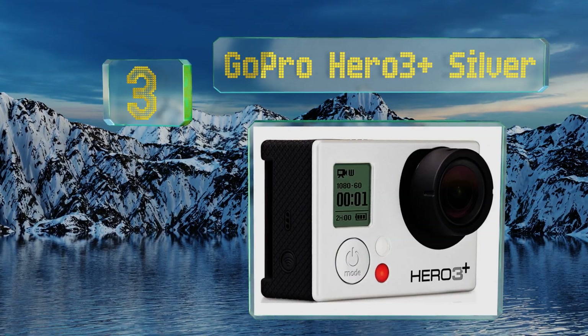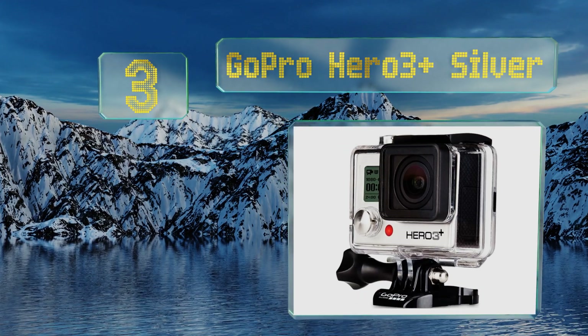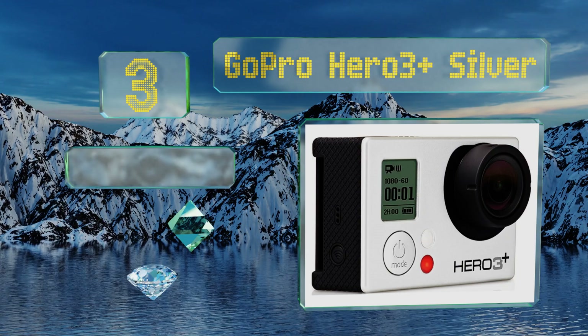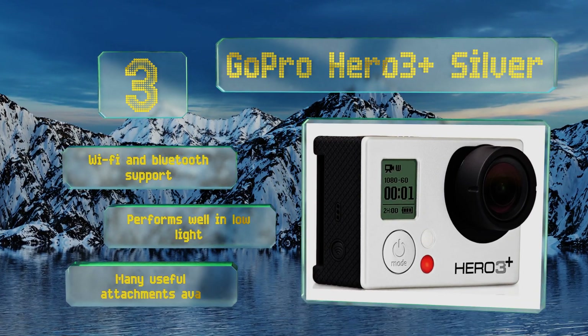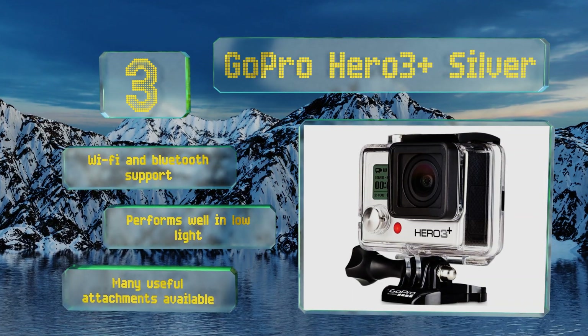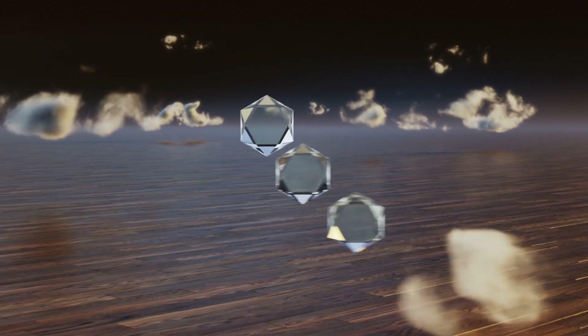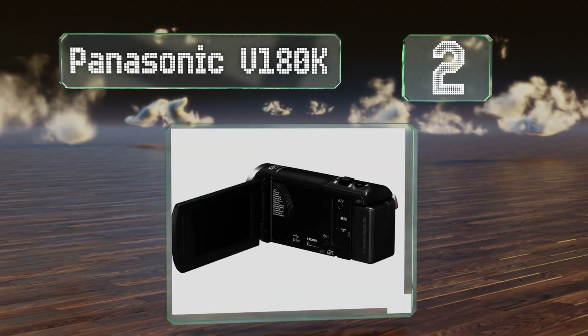Nearing the top of our list at number three, one of the first dependable full HD action cameras released, the GoPro Hero 3 Plus Silver is now so affordable that almost anyone can afford it. Unlike most others in this category, it's not ideal for handheld use, but it's hard to beat in terms of bang for the buck. It offers Wi-Fi and Bluetooth support and performs well in low light, and many useful attachments are available.